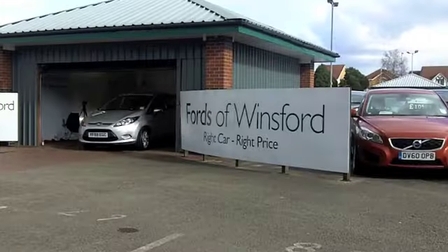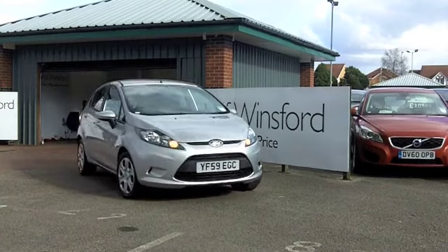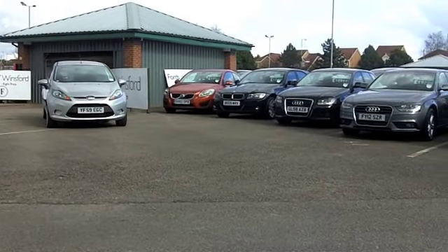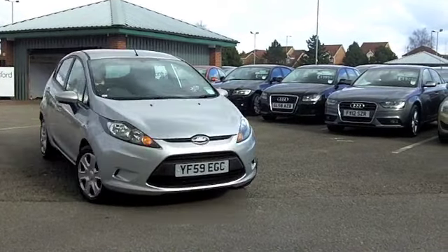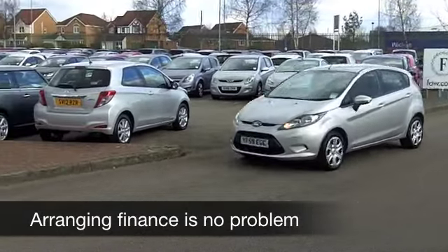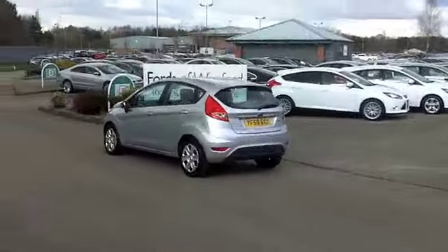Roll back a few years and the benchmark for an economical car was about 40 miles to the gallon — not so these days. This modern day Fiesta is capable of around 80 miles to the gallon, so this is one car you can drive home and feel rather smug that you're getting a good deal. The Fiesta is the UK's best-selling car in any case, so drive this one home and you'll be in good company.